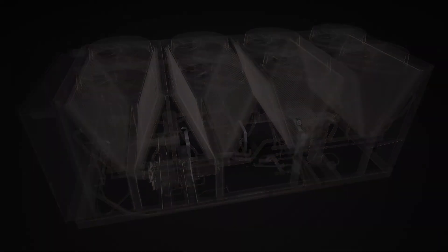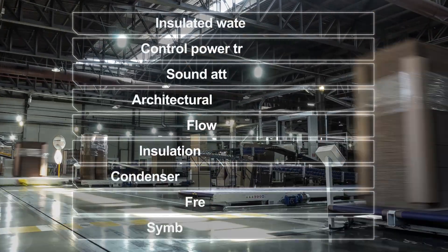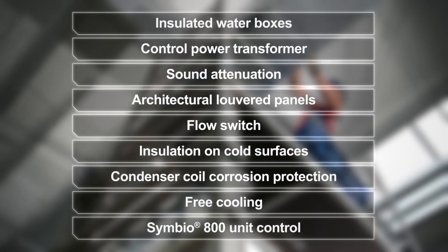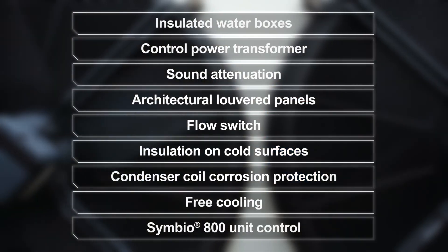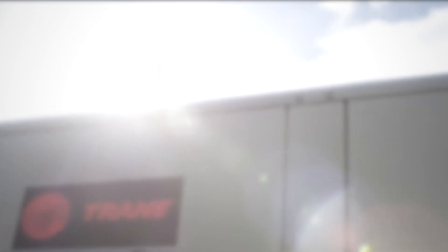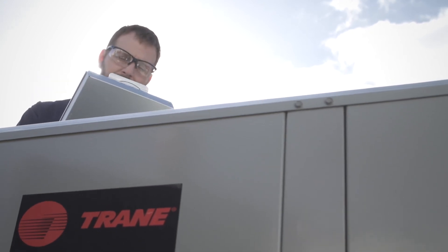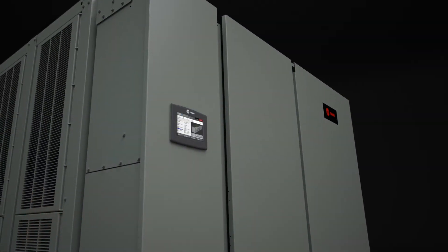All of this technology comes with another benefit: faster on-site installation. The broad range of available factory options significantly reduces the need for time-consuming on-site assembly, so your new chiller is up and running faster and easier.